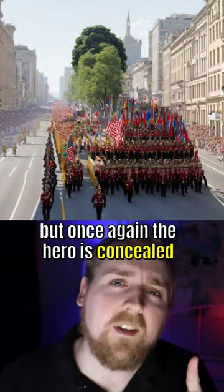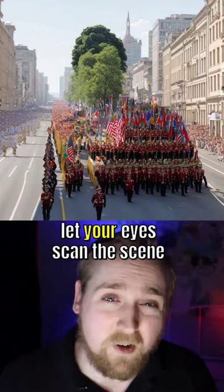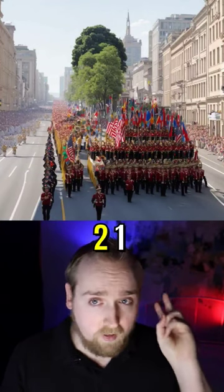This time we're in a different setting, but once again, a hero is concealed. Who could it be? Let your eyes scan the scene. Ready for the reveal? In three, two, one.